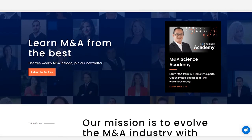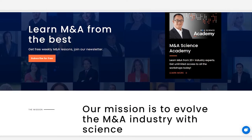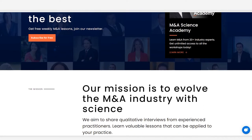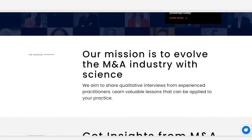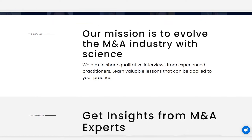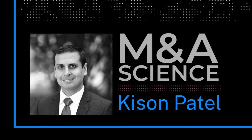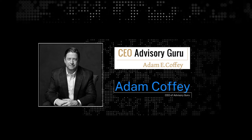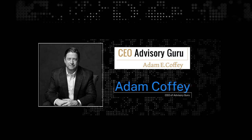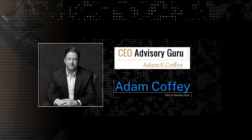Welcome to M&A Science, where leading M&A practitioners share lessons learned from their experience. Visit mnascience.com and subscribe to our free newsletter. I'm your host Kisan Patel, CEO and founder of M&A Science. Joining me today is Adam Coffee, CEO of 21 years over three companies and nine sponsors, now running his own advisory practice, CEO Advisory Guru.